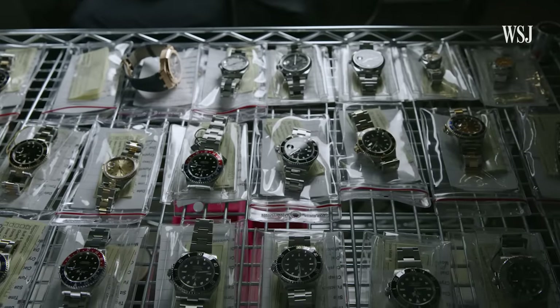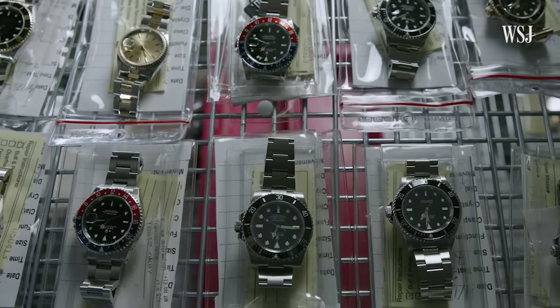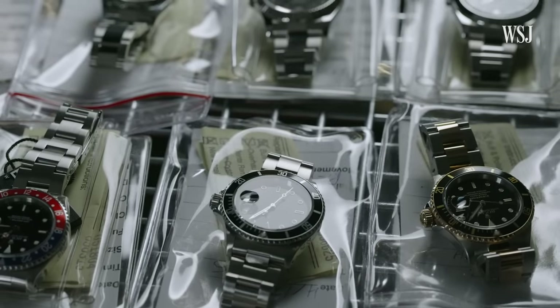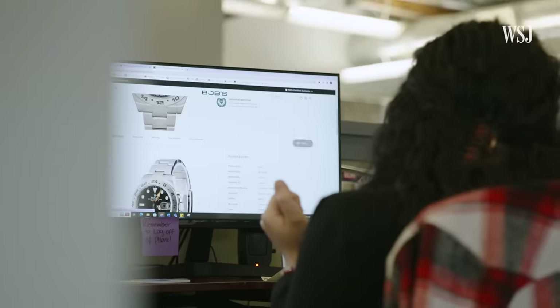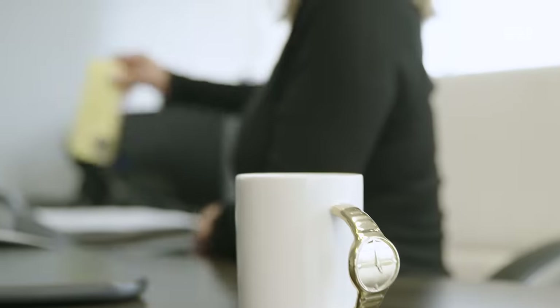The market about a decade ago was softer than it is right now. Back then you could sell a watch and get a return on it, but you could also sell a Rolex and it could have depreciated in value and you could lose money on it. These days, you will likely make more money off of it if you sell it on the resale market. Much of the success of the used watch market is due to the rise of online watch resale marketplaces over the past decade.